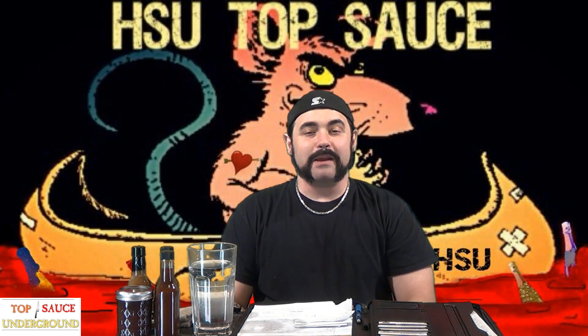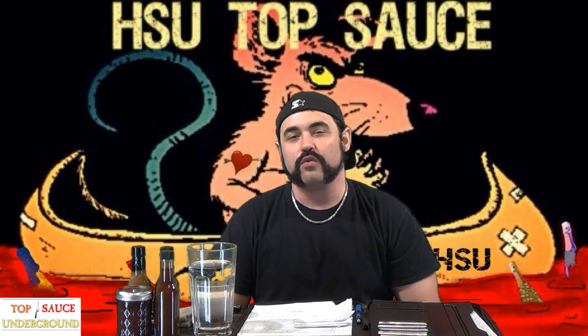Hey! How's it going everybody? Burt Bryan here and welcome to Episode 6 of the Hot Sauce Underground's Top Sauce Competition. If this is the first episode you're watching, please be sure to go back and watch Episodes 1 through 5 first so you have an idea of what's happened so far and what all the rules are.